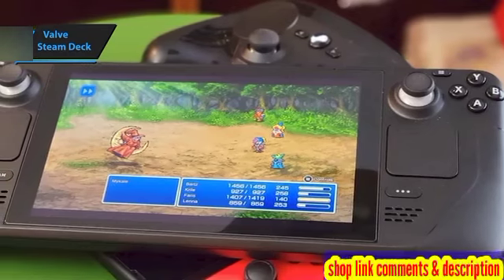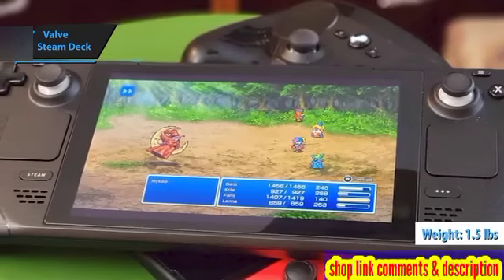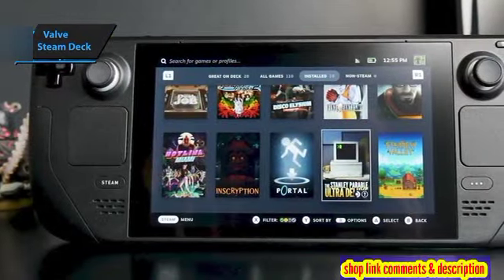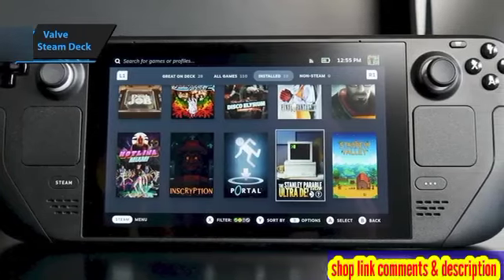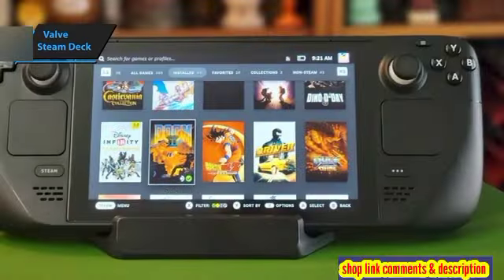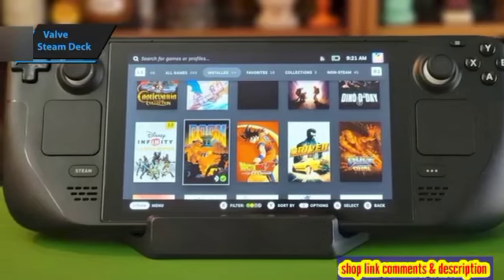At nearly a foot wide and weighing close to one and a half pounds, the Steam Deck pushes the boundaries of portability for gaming systems. It's noticeably bulkier than the Nintendo Switch with attached Joy-Cons, which is thinner by over two inches and lighter by half a pound. This is unexpected, since both devices sport seven-inch screens. The Steam Deck can be stowed in a bag, but it's too hefty to slip into a jacket pocket or play comfortably during a commute.